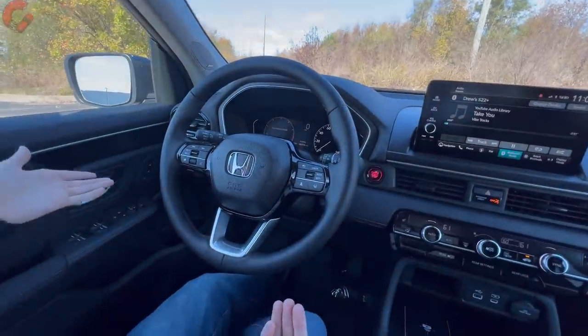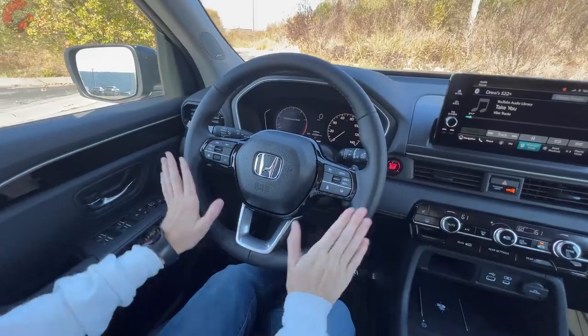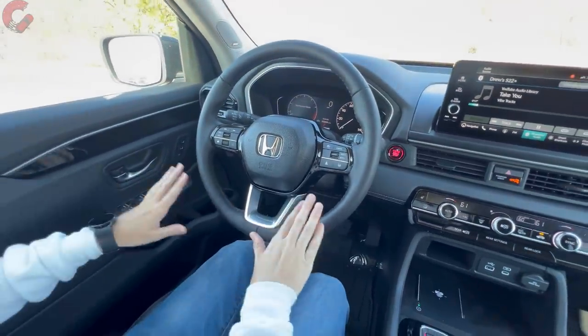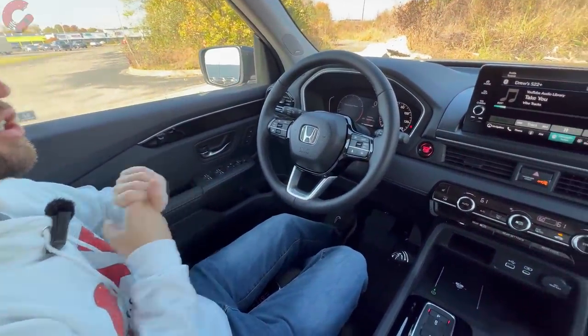Pulling back to the steering wheel, we have the latest Honda design — nice leather wrapping on all models except the LX, and all models are manual tilt and telescoping. If you want steering wheel heating, you need to get the Trail Sport or Elite trim level.